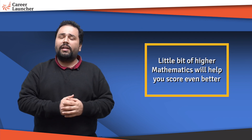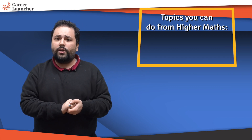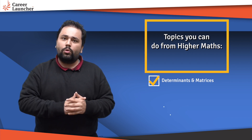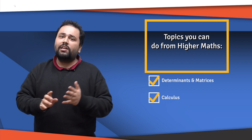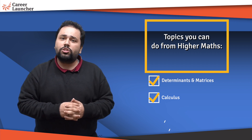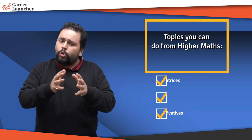Keep in mind the score does matter, so you should aim to score 120 plus, which means a little bit of higher mathematics will help. The two areas to concentrate on are determinants, matrices, and calculus. Even if you want to leave out integration, do limits, continuity, and differentiation along with a little bit of application of derivatives, and you're good to go.